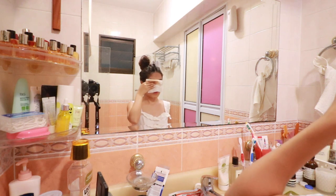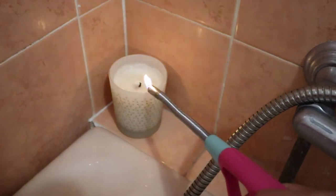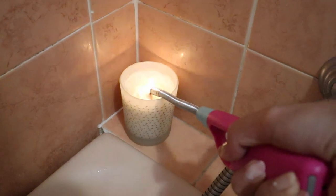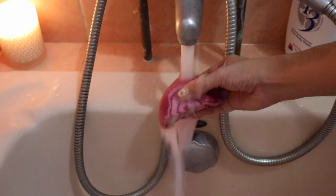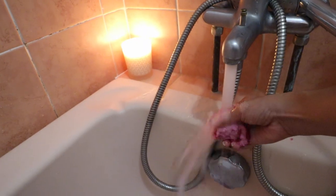After I remove my makeup, it is time to set up my bath. The first thing I do is light a candle — I'm using the Aromatherapy Associates Relax Candle. I personally feel that it is a lot more comforting to soak in a bubble bath rather than a bubble-less bath, so to create bubbles I'm using a bubble bath from Lush.